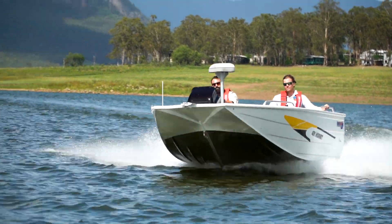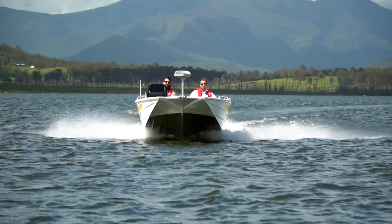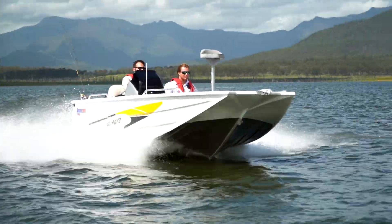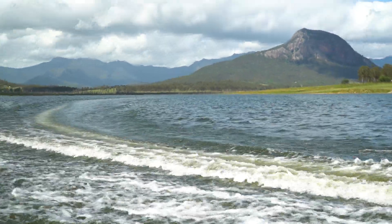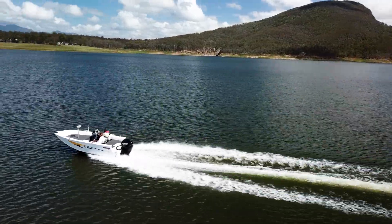The boat itself has plenty of power. The way that the transom has been set up allows for us to really power up the package so that whatever you put in there, you're not going to struggle getting up out of the water and getting to your destination as quickly as possible. More time spent fishing.